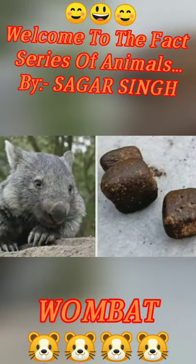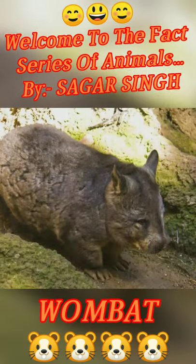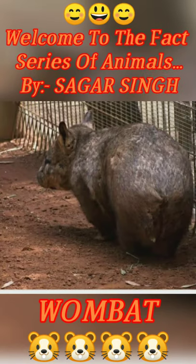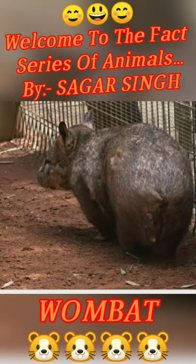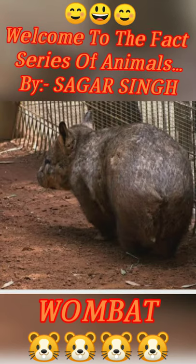Do you know that the poop is in a cubicle shape? Do you know that the most important method of defense is their butts — it means their back. Yes, their butts are a lot more. The ones who are poor, the place of living, and make it in the middle.